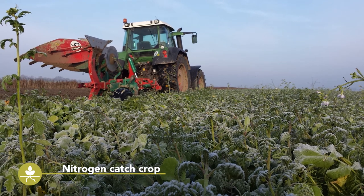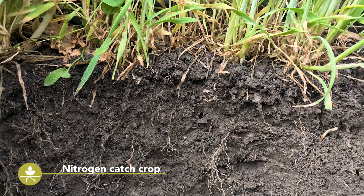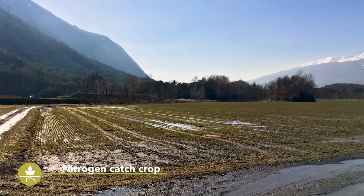Fast-growing and deep-rooting plants can be used to fix the nitrogen that is mineralised in the soil during the warm summer and autumn months. This reduces nitrate leaching into ground water during the winter period.